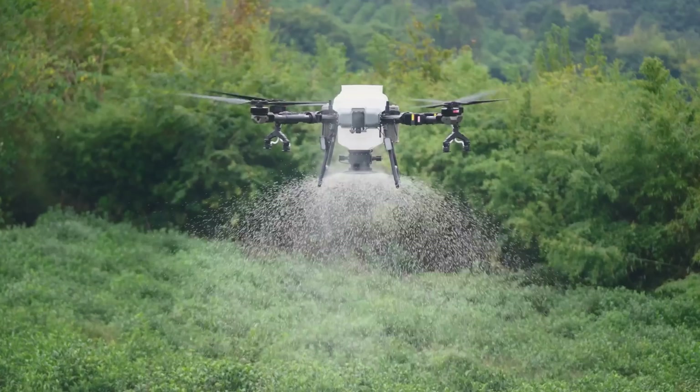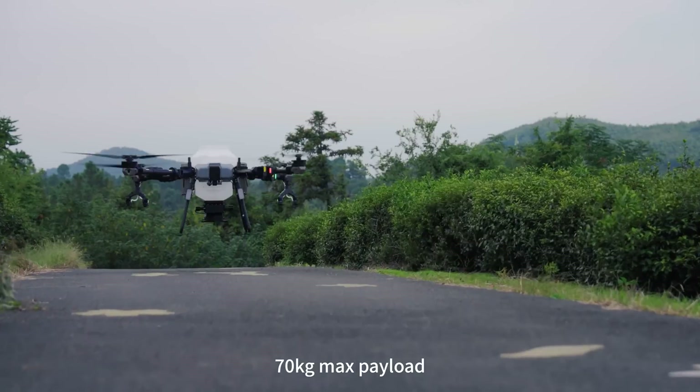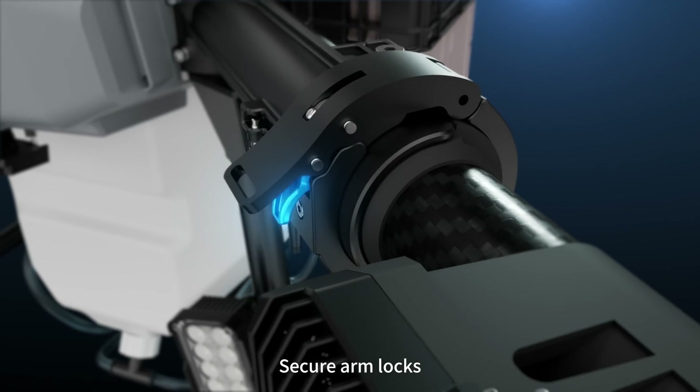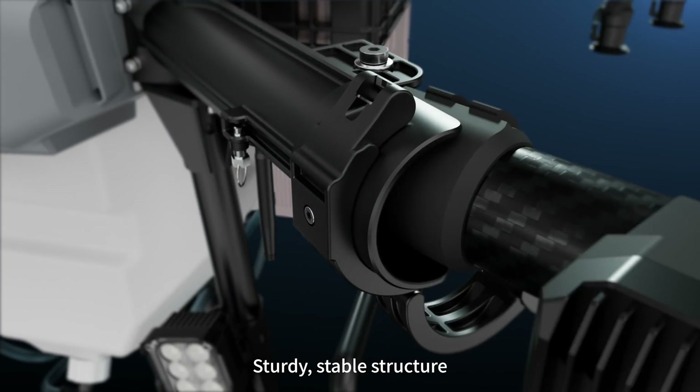60 liters spray tank, 80 liters spread tank, 70 kilograms max payload. Aviation grade aluminum drone frame, secure arm locks, sturdy, stable structure.